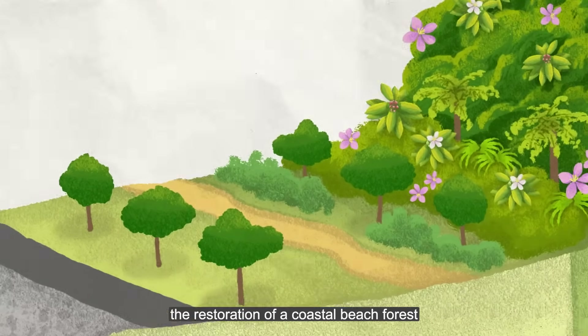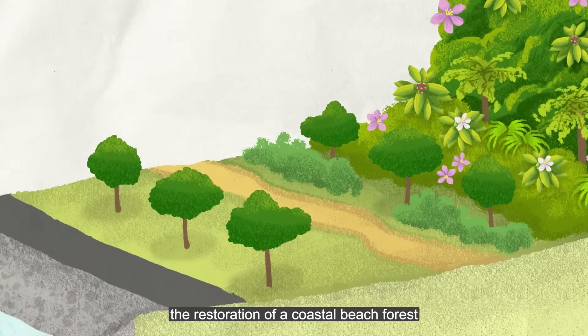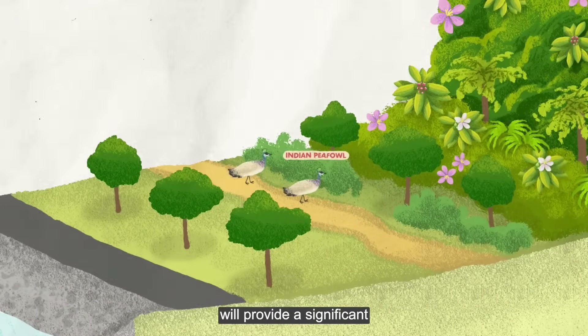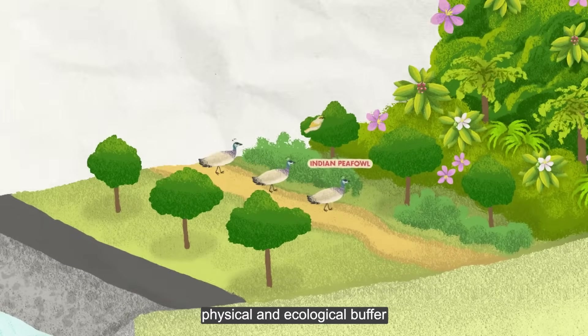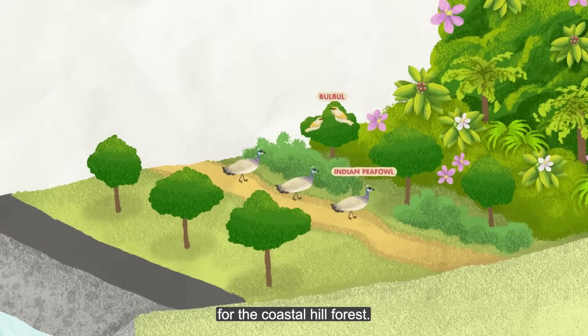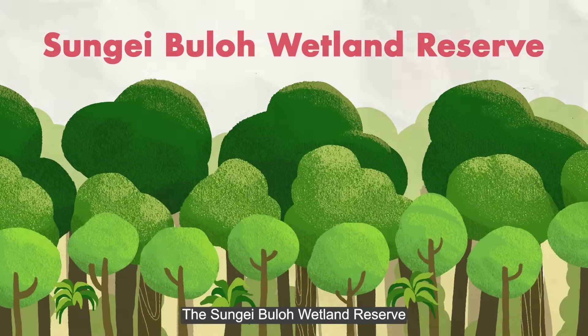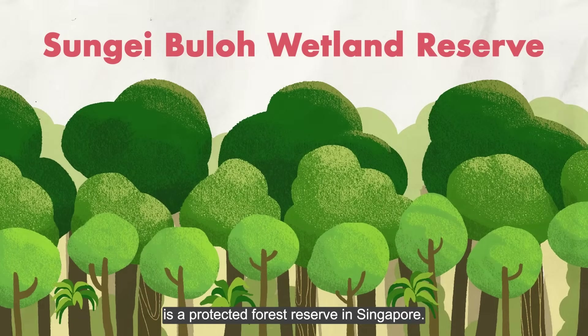In addition, the restoration of a coastal beach forest in the nature reserve will provide a significant physical and ecological buffer for the coastal hill forest. The Sungai Buloh Wetland Reserve is a protected forest reserve in Singapore.